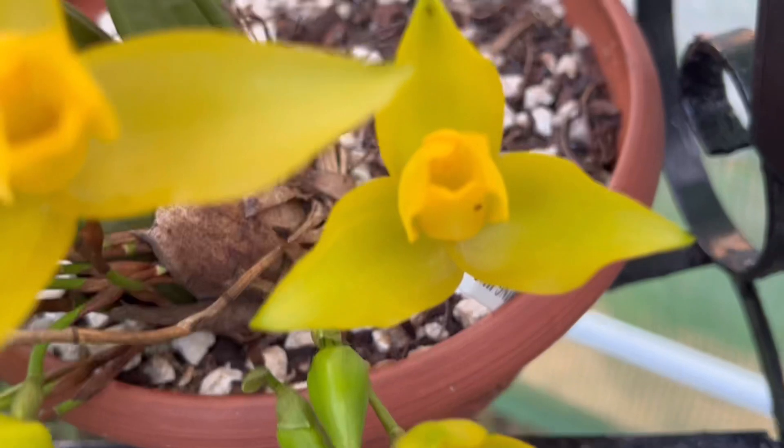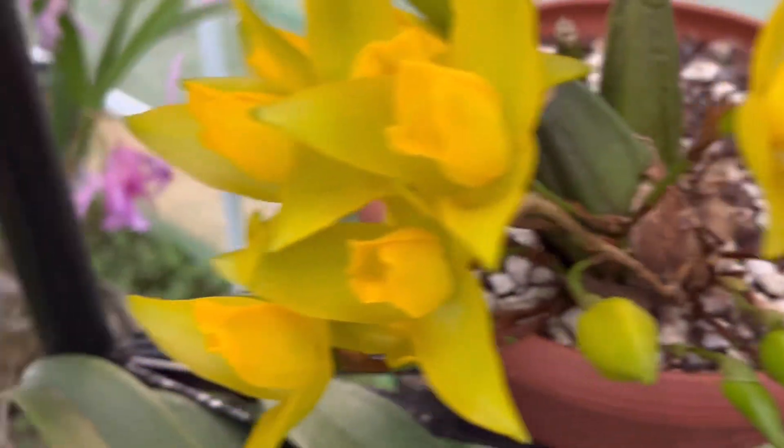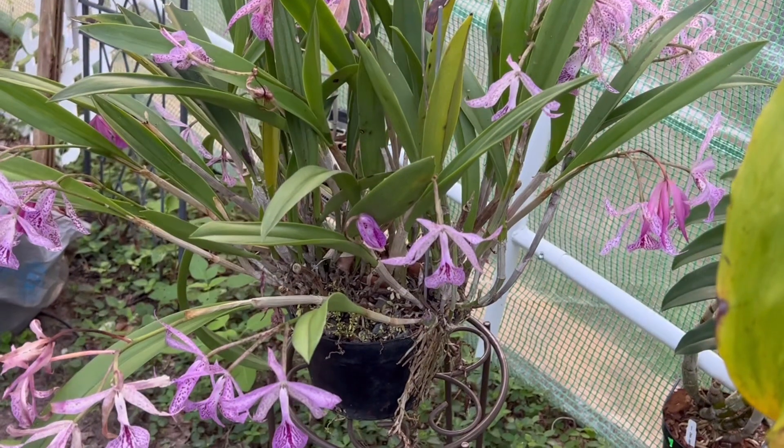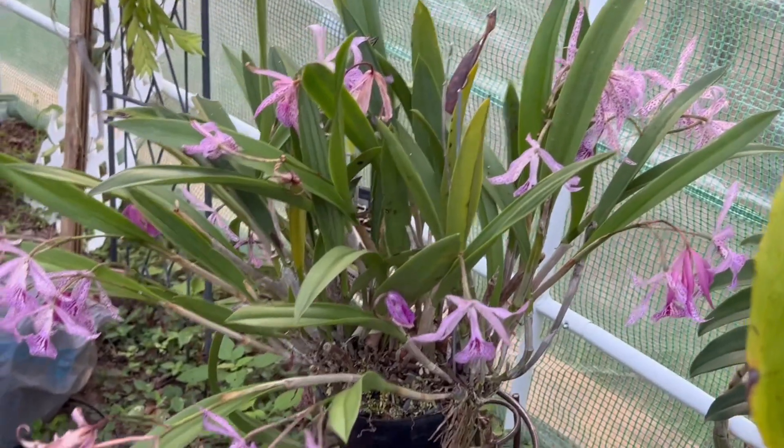That's the Laicasti aromatica and this one is finishing blooming.